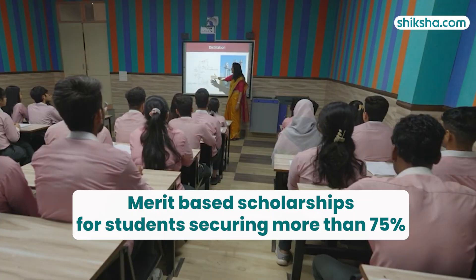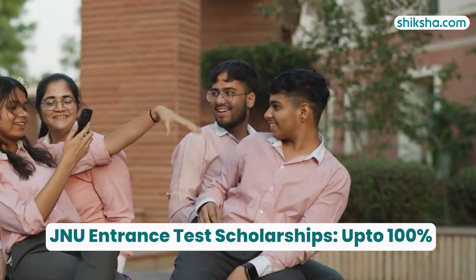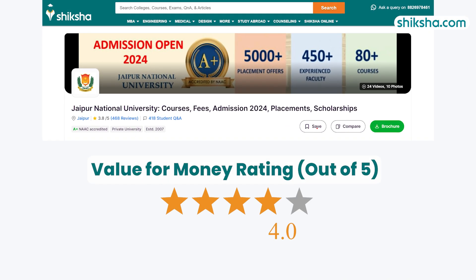Merit-based scholarships are available for those scoring over 75%, and the JNU Entrance Cum Scholarship Test offers up to 100% scholarships for undergraduates. The institution holds a 4-star Value for Money rating.